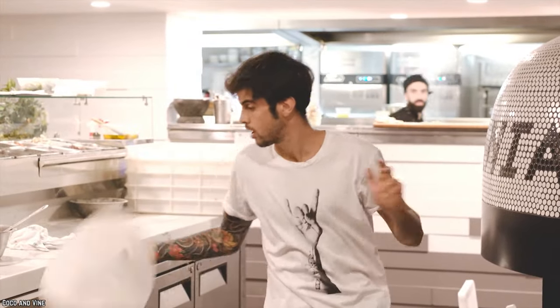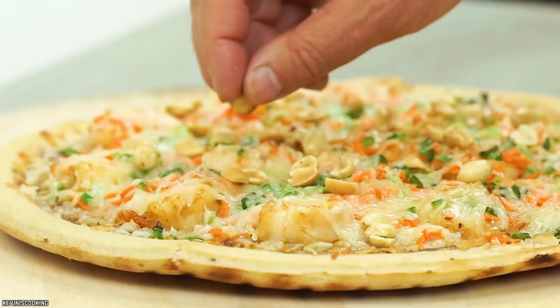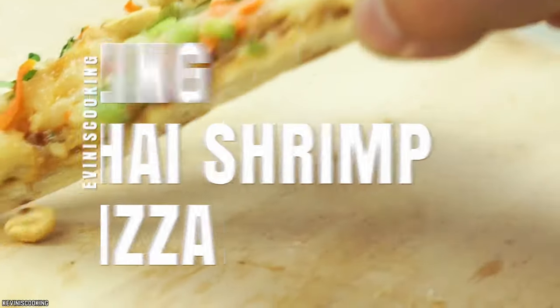It seems that just about anything can go onto a pizza. As long as it's well-constructed and carefully planned, nothing is impossible.